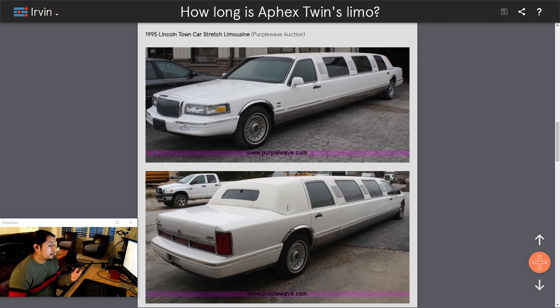Now that I figured out the model, it's a matter of figuring out the length of a particular limo. I found one with two windows in the center and tried to look up its length, but couldn't find it anywhere. Lincoln itself never actually made the limos — limos are actually done aftermarket.